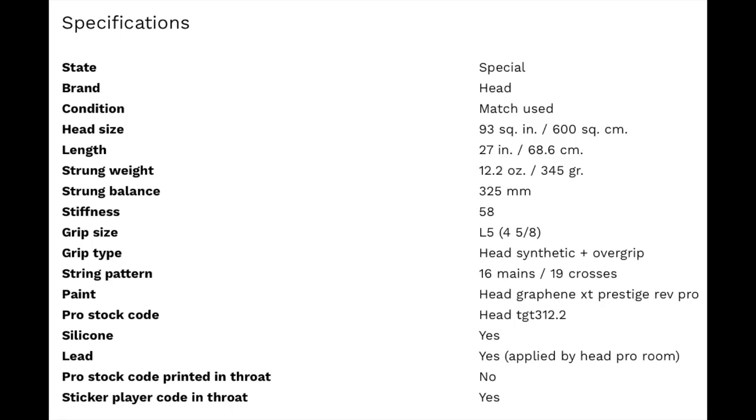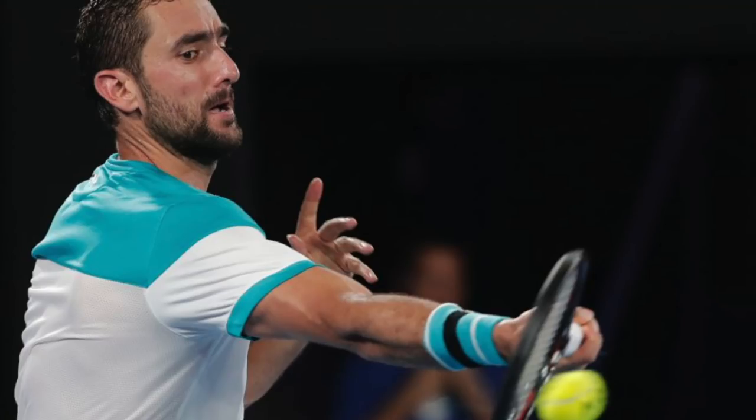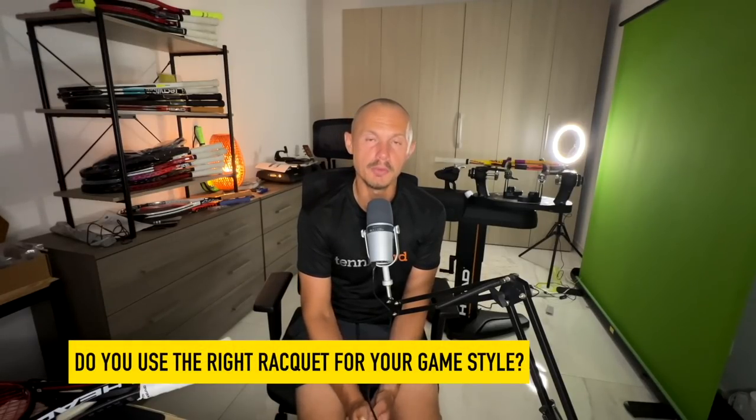It's a pretty plush frame, but it doesn't feel as good as some old-school plush frames in the retail version — maybe Marian's layup makes it feel better. I used to own his older frames and really liked playing with them. It's very difficult to find the 312.2 in 16x19 though. The pro version is created with silicone in the handle and lead under the grommets. It's not a racket for most of us, but it works well for him. The racket needs to suit your player type, and this one seems to suit him really well. I don't see him switching to a bigger head size anytime soon considering his results.